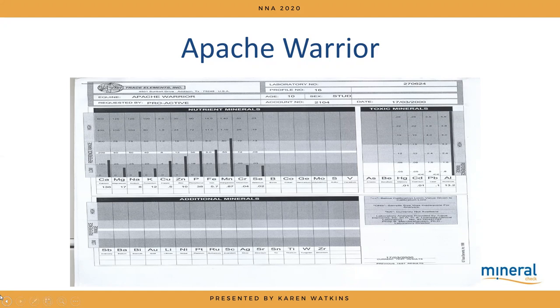Equine tests are different from human tests — we test a much smaller range of elements: calcium, magnesium, sodium, potassium, copper, zinc, phosphorus, iron, manganese, chromium, and selenium. On this test everything is a little in the low range, but one really significant thing is the exceptionally high aluminium. Aluminium is well linked to behavioural disorders — there's great research on young offenders. This horse was beautifully behaved about 60% of the time and a complete reprobate the rest.